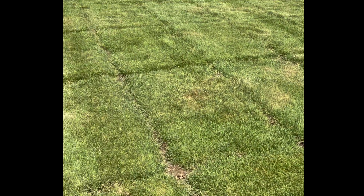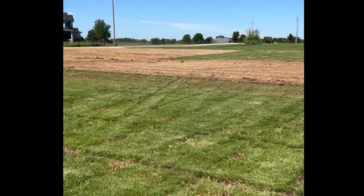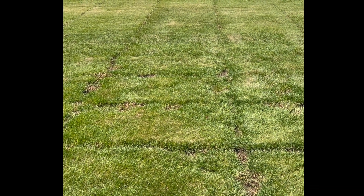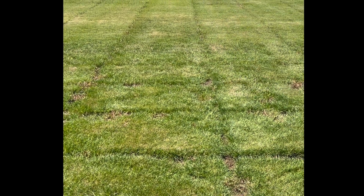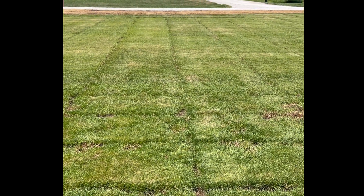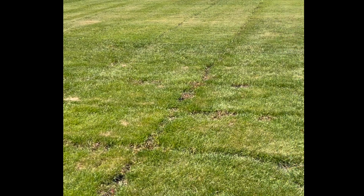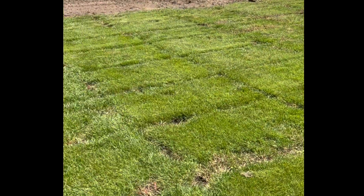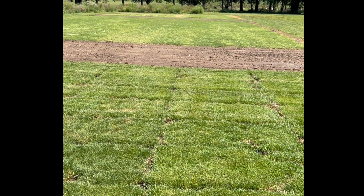As you look across the farm here, we've got all sorts of different trials going on. This trial right beside me is a tall fescue trial, and out in the distance back here is a bluegrass trial. I've got lots of summer patch on that right now, so I'll be rating summer patch as well as turf quality on that trial. That's a little glimpse into some of the work that I do on our research farm.